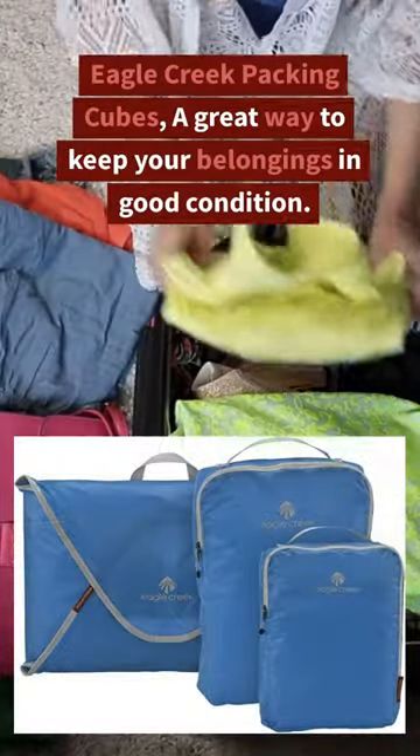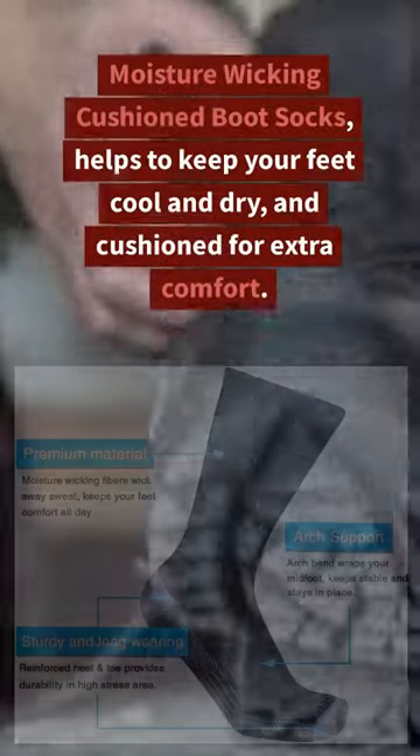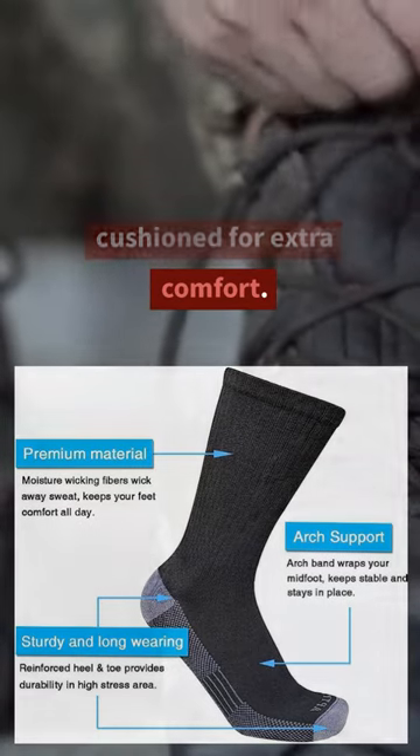Eagle Creek packing cubes — a great way to keep your belongings in good condition. Moisture wicking cushion boot socks — helps to keep your feet cool, dry, and cushioned for extra comfort.